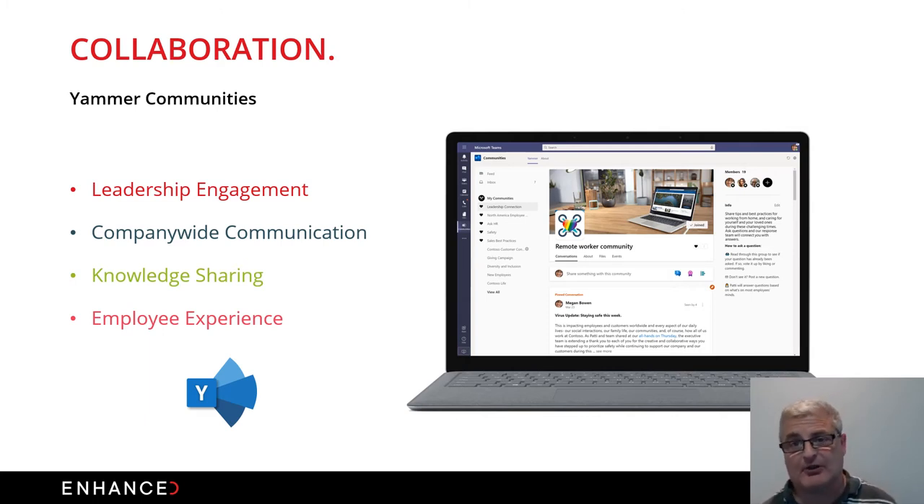You can bring other organizations into Yammer as well. It's about knowledge sharing and employee experiences within the workplace. We use Yammer quite extensively within Enhanced — to talk about contract wins, things going on with departments, employees doing things like a Three Peaks challenge, and creating a real community environment for workers to collaborate in.